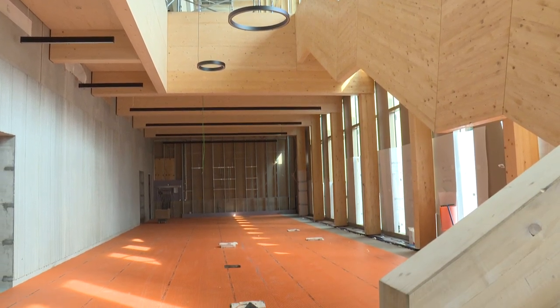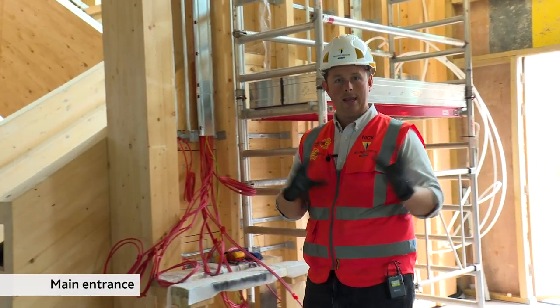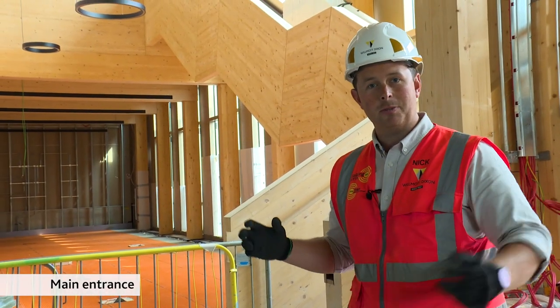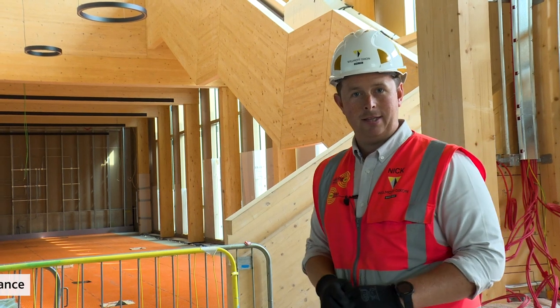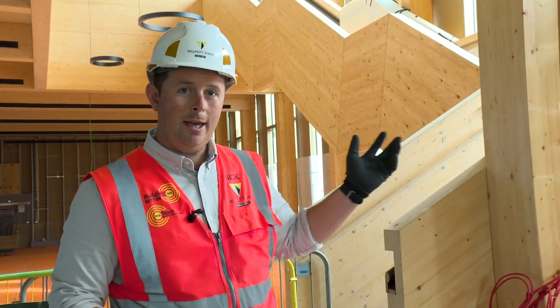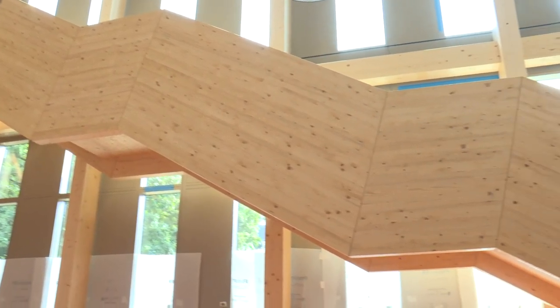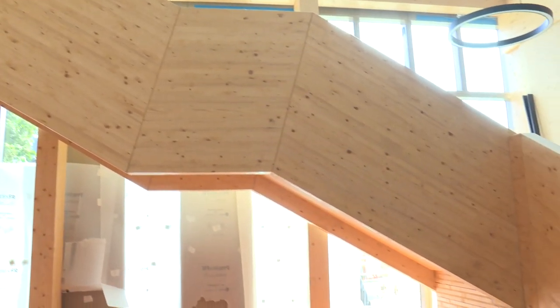So we're at the main entrance to the building now. Coming through here with aluminium doors, you're confronted with this lovely environment of exhibition space and waiting area for the lecture theatre. Over my shoulder you can see the staircase and the atrium that jumps across the floor levels — levels one, two and three of all the laboratory space.